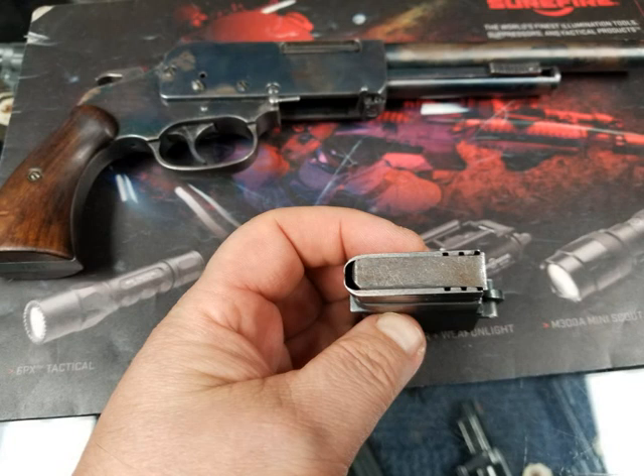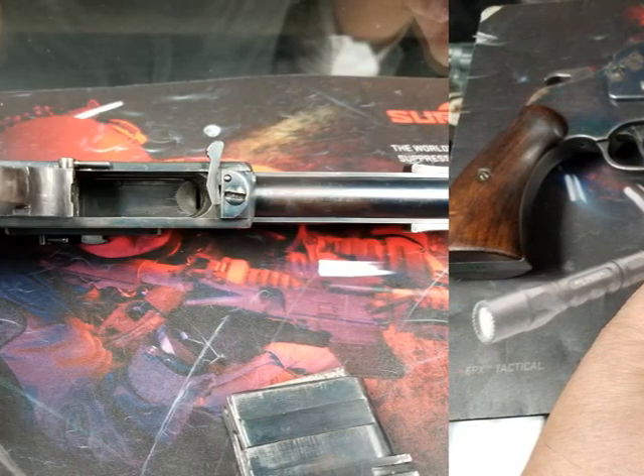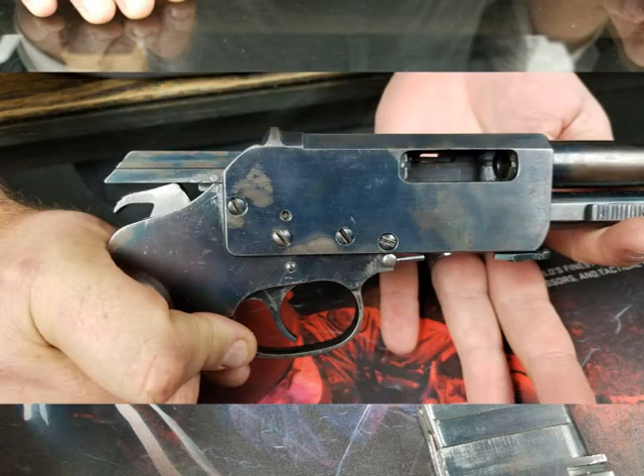I do believe that this handgun cannot be transferred in New York State and probably a couple other states, unless we can identify it and establish a date on it. If it predates certain things, then it might be good to go.